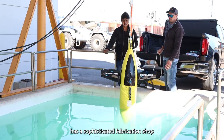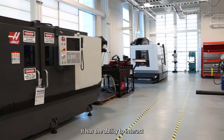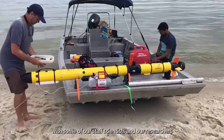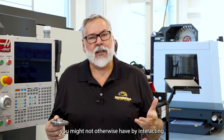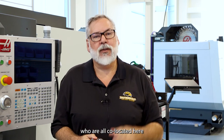Come here and you have access to the research facilities themselves. The Center for Ocean Enterprise has a sophisticated fabrication shop. It has the ability to interact with some of our staff scientists and researchers over at our School of Ocean Science and Engineering, and the ability for you to access information you might not otherwise have by interacting with some of our federal partners and private industry partners who are all co-located here at the Port of Gulfport.